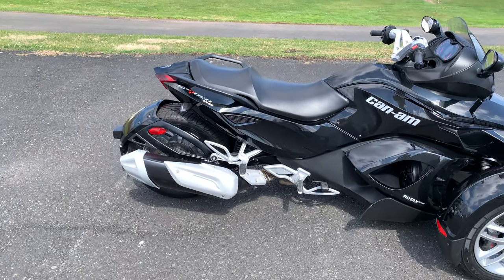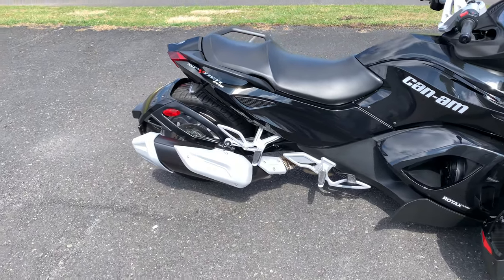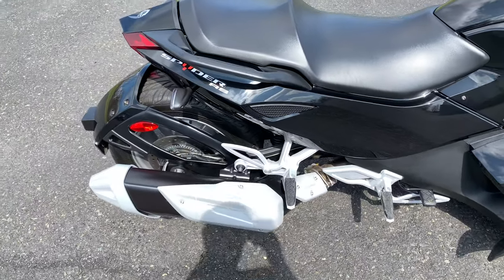Hello and thank you for tuning in. Today we have a black Can-Am Spyder RS with Rotax power.